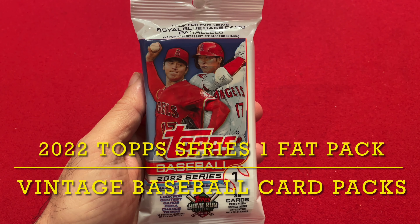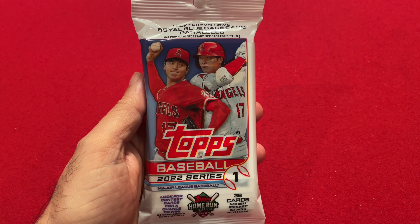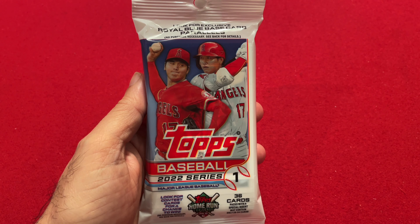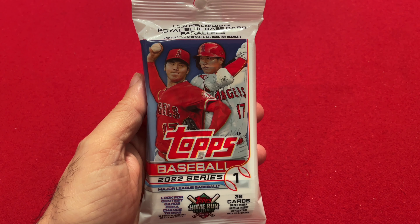Hello everyone, welcome back to the channel, Vintage Baseball Card Packs. Baseball is back and today is opening day. In order to celebrate, I thought I'd open up a 2022 Topps Series 1 Baseball Fat Pack. So let's take a look and let's get going.